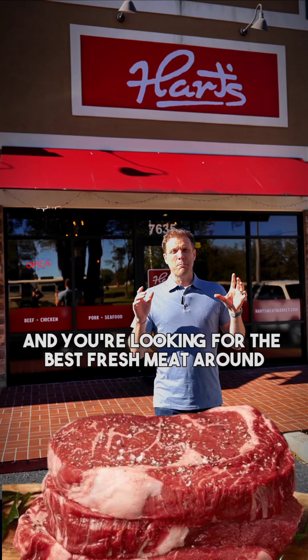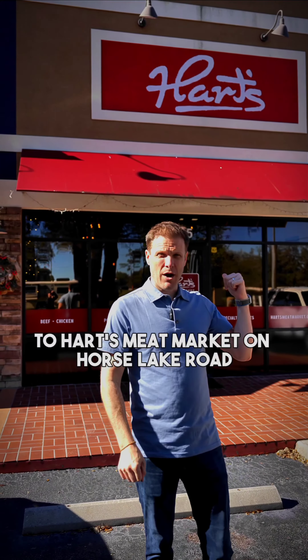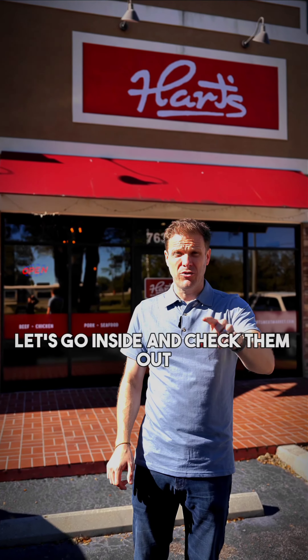Guys, if you're a foodie like me and you're looking for the best fresh meat around, then run — do not walk — to Hart's Meat Market on Horse Lake Road, just outside of downtown Brooksville. They're the best. Let's go inside and check them out.